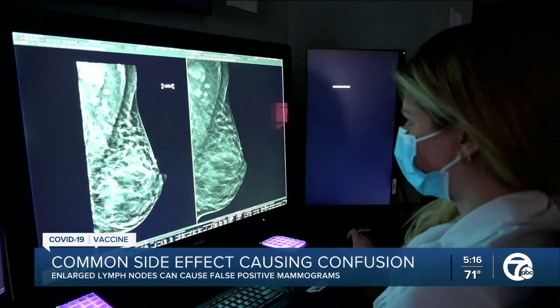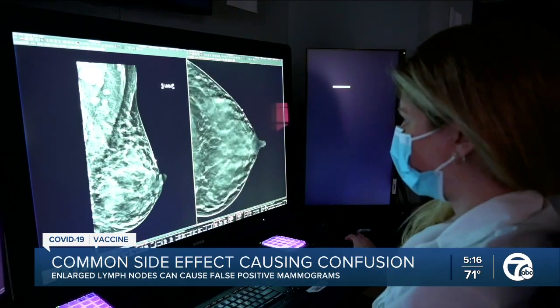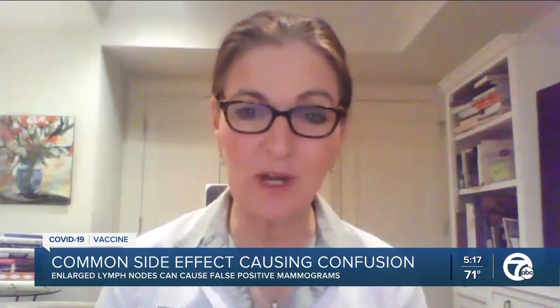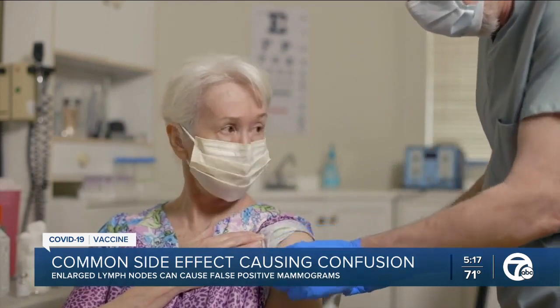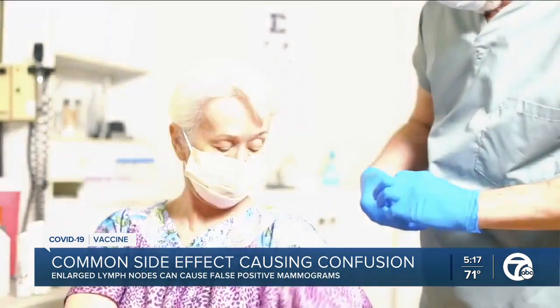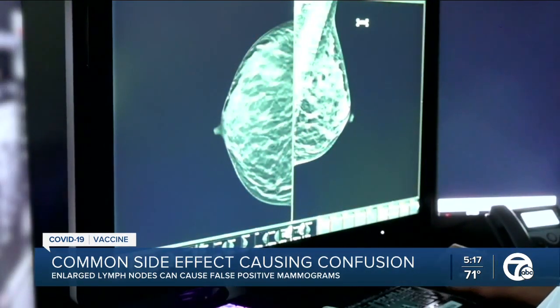So should you skip your mammogram screening to avoid confusion? Dr. Lehman says absolutely not. We don't want women to hear something about screening mammography and COVID-19 vaccinations and think this is all so confusing, I'm just going to wait. It might seem like a good idea to wait to get screened about four to six weeks after your second vaccine and after any potential swelling subsides, but Dr. Lehman points out that not all women have the flexibility, time, or resources to just reschedule.